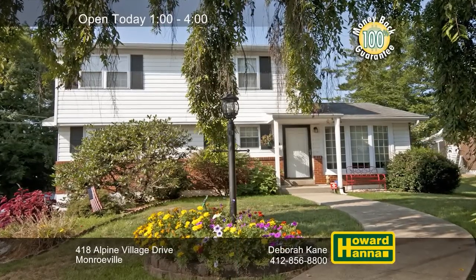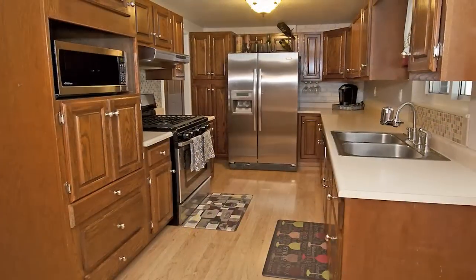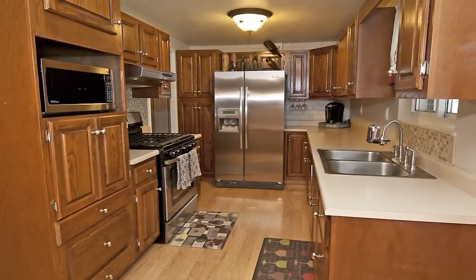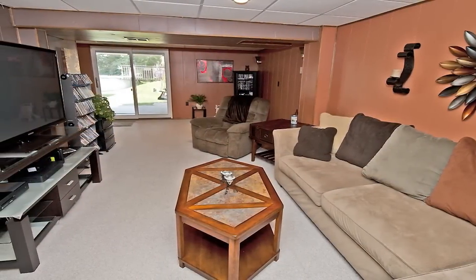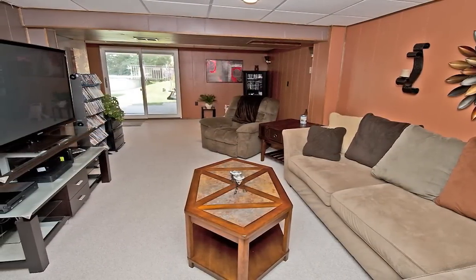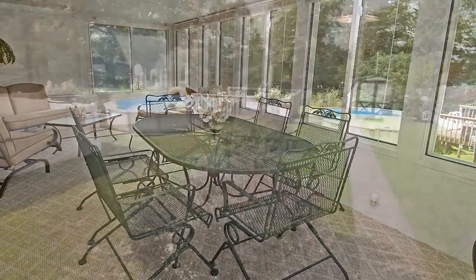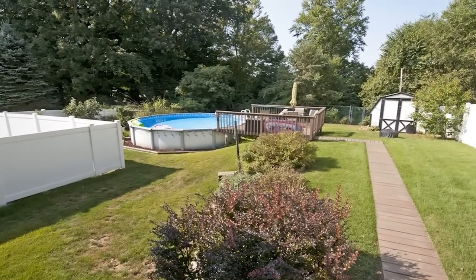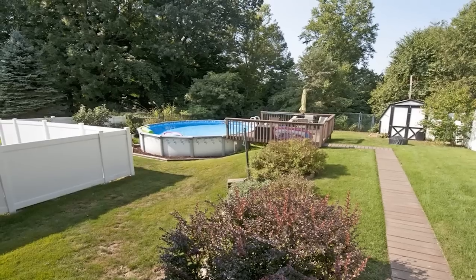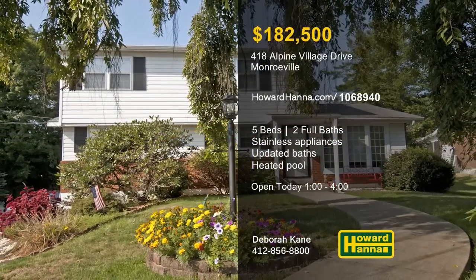A home with real curb appeal, this Monroeville colonial is equipped with five bedrooms and two full baths. Hardwood flooring supports the updated kitchen and its set of stainless steel appliances. The interior has been painted in today's colors, and a home warranty and a 100% money-back guarantee protect your investment. Both baths have been updated and walls of windows provide natural light in the sunroom. Enjoy a relaxing swim in the heated pool, part of a fenced yard that's only minutes from the turnpike, the parkway, and Route 22. Debra Cain would be pleased to guide you through the home's open floor plan between 1 and 4 today.